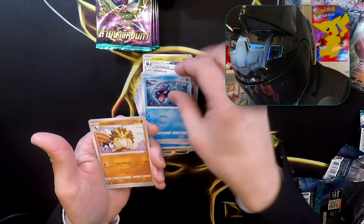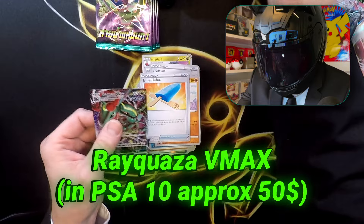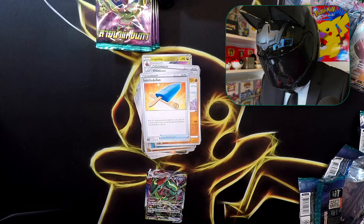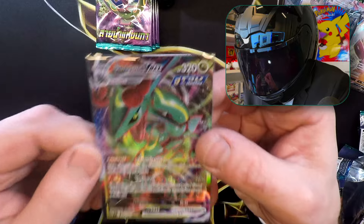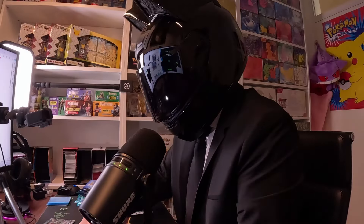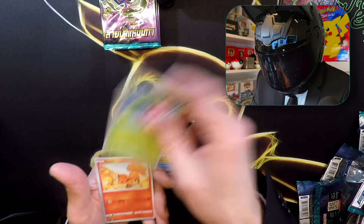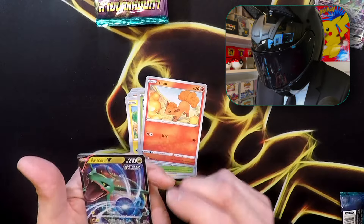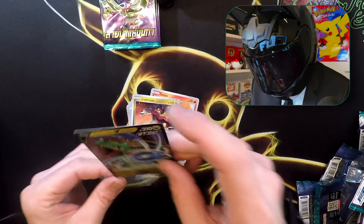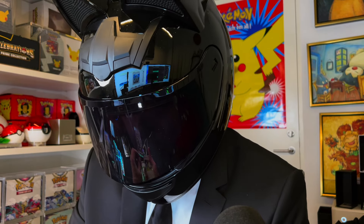We're actually getting something nice here — it's the Vikrasa, it's a VMAX! Exactly what we wanted. That's awesome, very very happy about that one. It's a pretty cool card — you probably know it from the English set as well. It's a pretty famous card. We get it with the Vikrasa V as well — that's brilliant, exactly how we wanted it. The Blue Sky Stream is not disappointing.